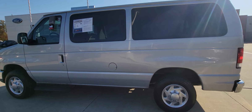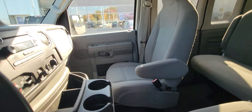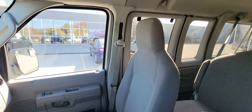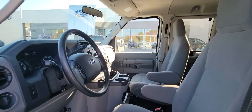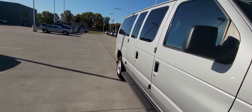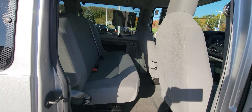Grab the key out of it and unlock the other side so I can show you just how clean this thing truly is. It's a 10 passenger and you look at this thing.